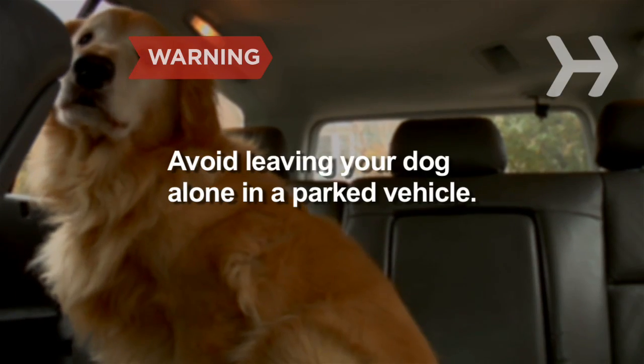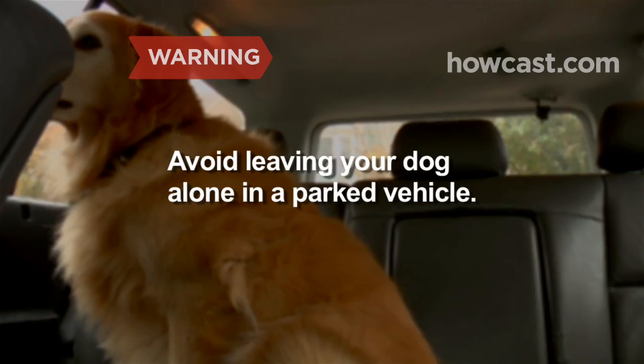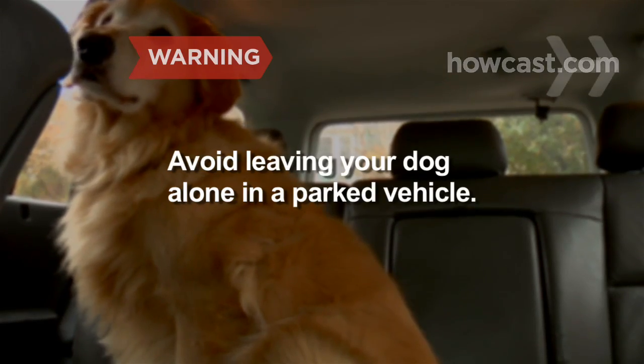Avoid leaving your dog alone in a parked vehicle. Temperatures can rise quickly inside a car, leading to heat stress or suffocation.